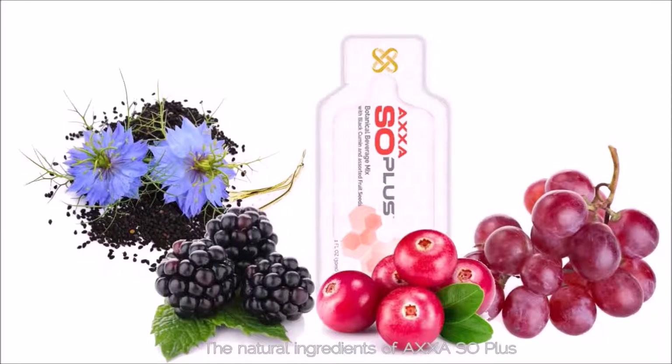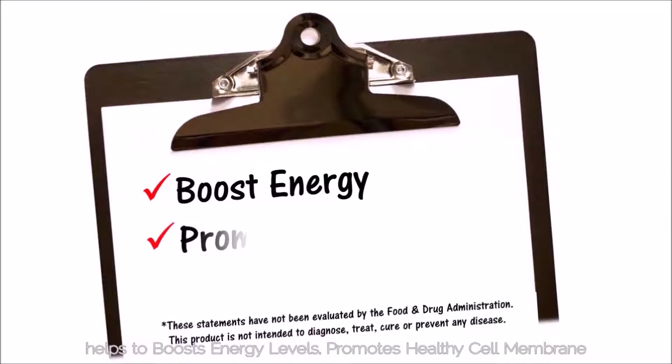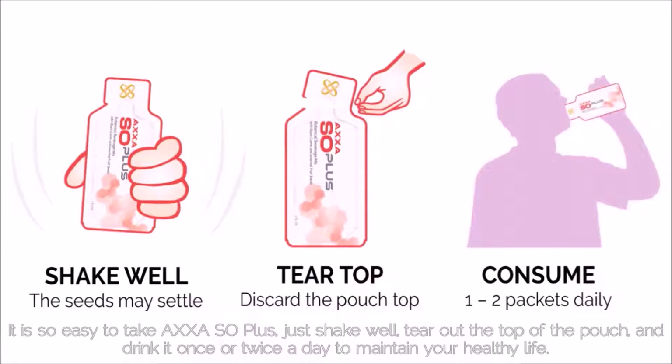The natural ingredients of AXA Sol Plus help to boost energy levels, promote healthy cell membranes, and provide natural antioxidant protection to reduce free radical damage. It is so easy to take AXA Sol Plus — just shake well, tear out the top of the pouch, and drink it once or twice a day to maintain your healthy lifestyle.